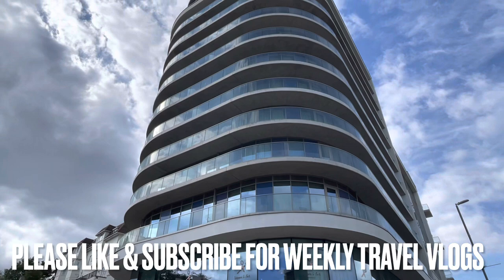Hey everyone, it's Jamie here and welcome back to Travel Blog Jamie. Today I am staying at the Hilton Bournemouth, billed as a seaside stay with rooftop views. Here's my full tour and review.